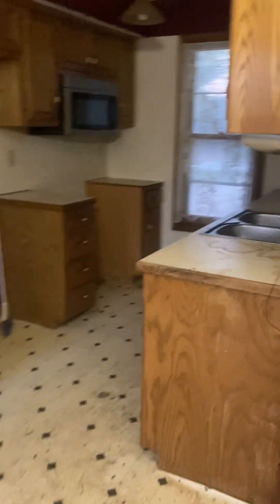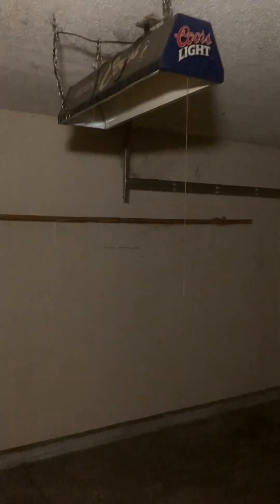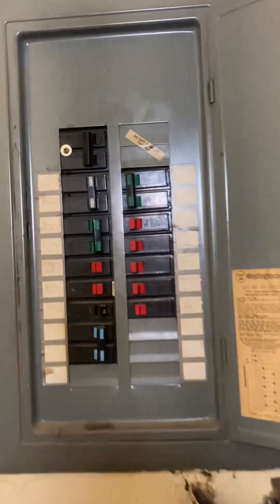Here we've got the breakfast nook. You've got your kitchen right here. And walk out to the garage — there's your garage right there. You've got some shelving that'll stay up there and a little bit of a workbench.